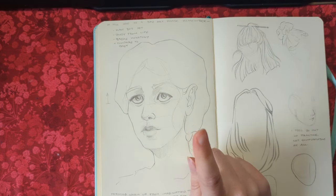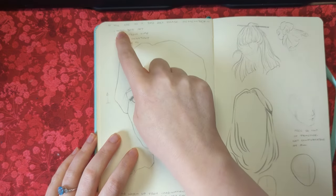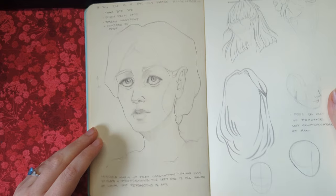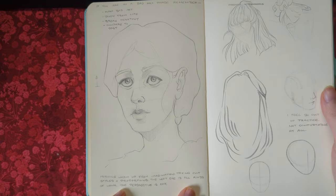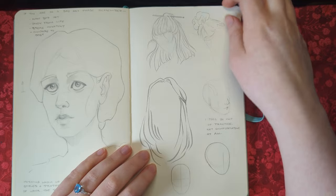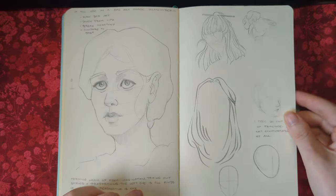This was from imagination and I really struggled with it — another moment where I came face to face with a lot of stuff. I wrote: 'If you're in a bad art phase, remember: make bad art, study from life, break monotony, compare to your past.' This was a morning warm-up from imagination trying out styles and proportions — the left eye is all kinds of wonky, the perspective is off. Some studies of hair too. I wrote: 'I feel so out of practice, I'm not comfortable at all.' Just a rough day for me.